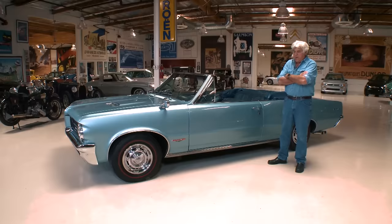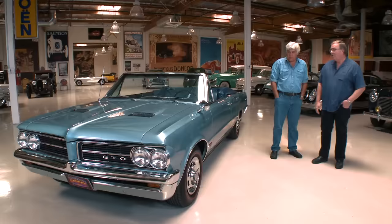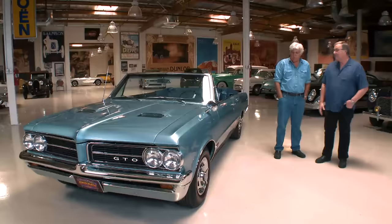This car is owned by Tim Miller, who owns Surf City Garage. Tim, come on in. Thanks for bringing this! Those of us of a certain age — this is the car that started it all, isn't it? It really is. I think that's a pretty good description. This car really opened some doors, not only at General Motors but for the other manufacturers too. Now, what was the rule? The rule at the time was you couldn't put the big motor into the smaller car.